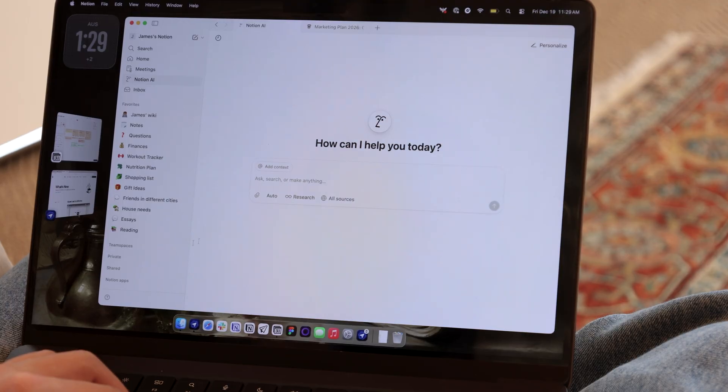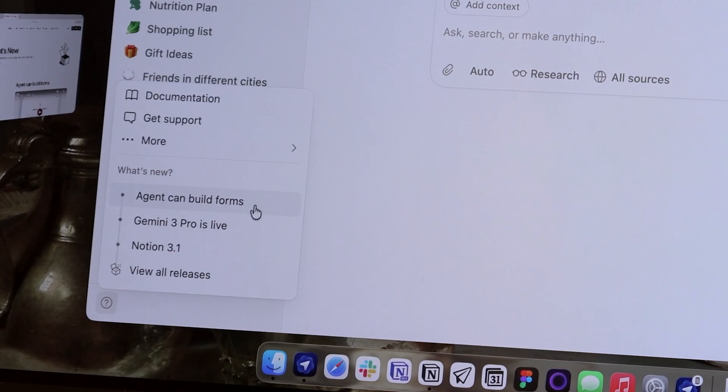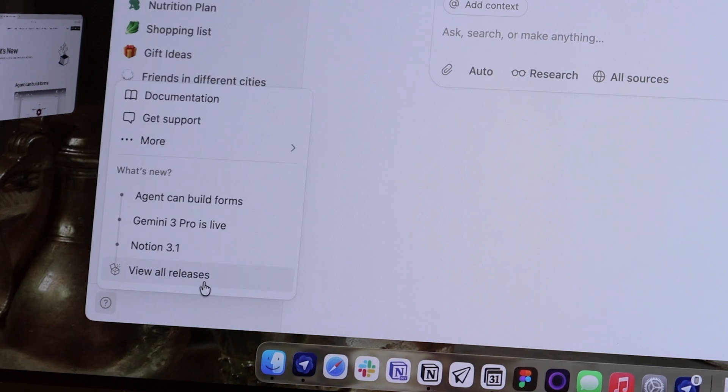Finally, we updated how you can follow what's new in Notion. There's now a cleaner changelog in-app and a new releases page on our website. You'll find the in-app changelog at the bottom of your sidebar. It shows the most recent releases so you can see what's shipping as it happens.